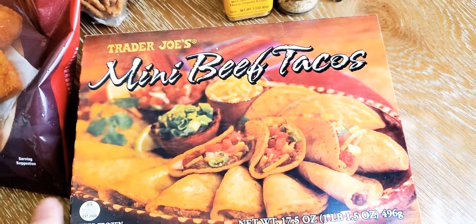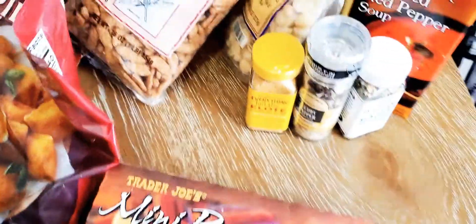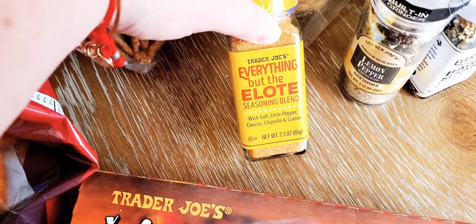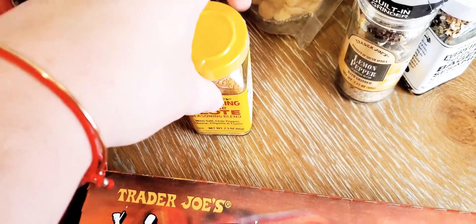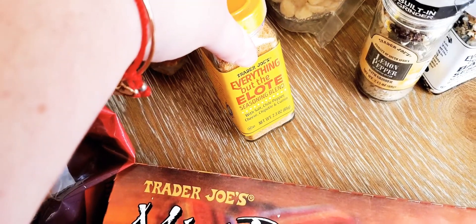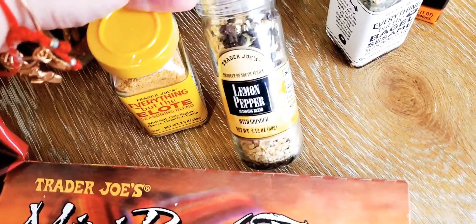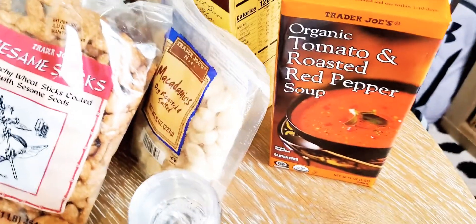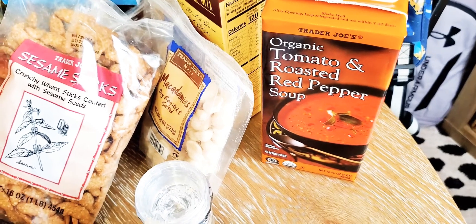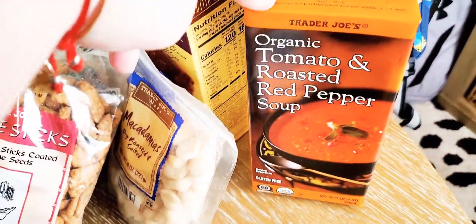Another snack on hand is the Trader Joe's mini beef tacos — I think these are $3.99 and they're pretty good. For the pantry, I got the everything but the elote seasoning blend for $1.99 — great if you put it on corn on the cob with mayo for a Spanish-style corn. I also got a lemon pepper grinder for about $2-something, and the everything but the bagel sesame seasoning blend for $1.99 — great for avocado toast. And I got the tomato roasted red pepper soup, around $1.79-$2-something, to have in the cabinet for when we have grilled cheese.